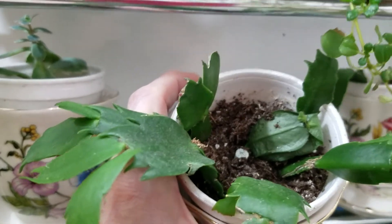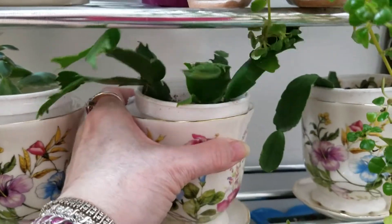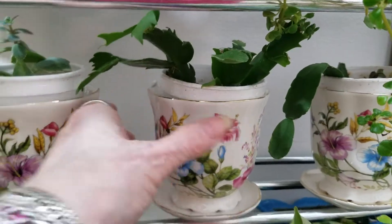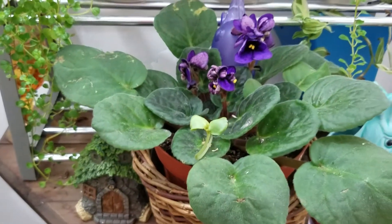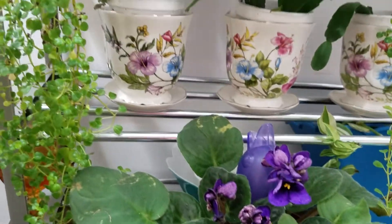These cuttings are from Christmas and Easter cactus; they're just in a little styrofoam cup. My bargain African violet — it was supposed to be eight dollars or something and it was three.